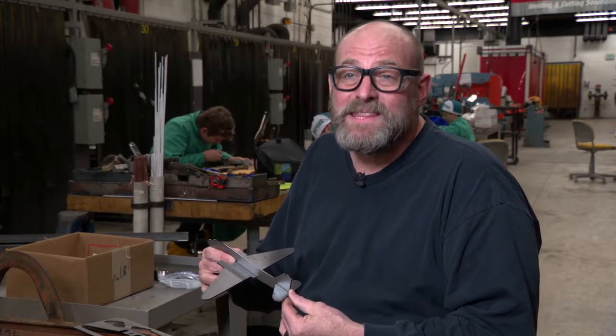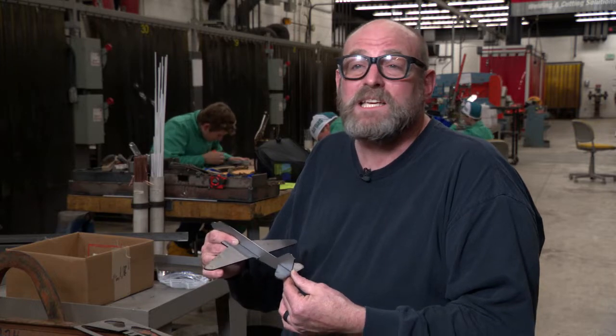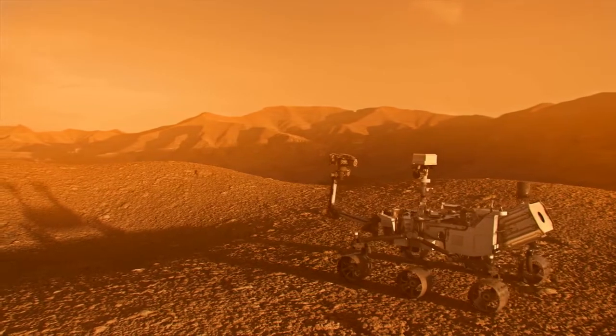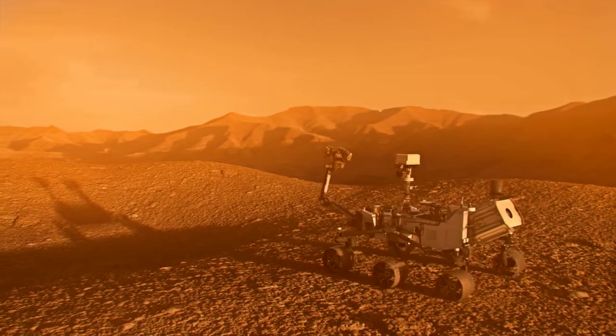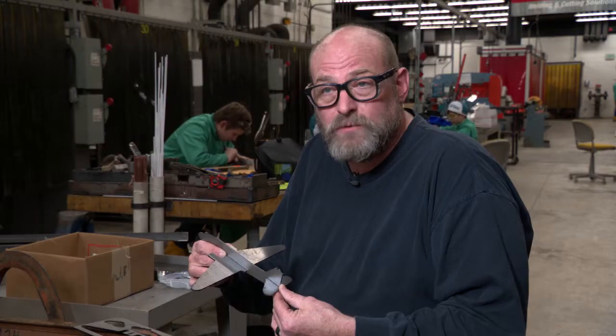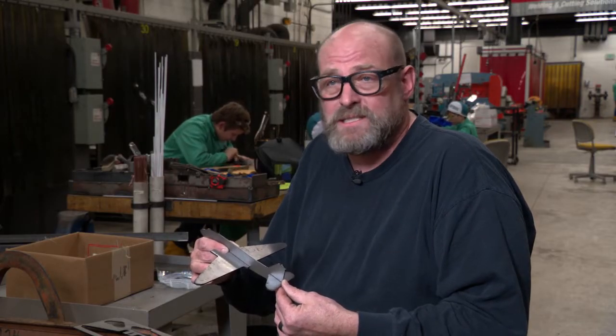Right now our country is 250,000 welders short. Welding is a huge opportunity. With our current move to Mars and aerospace work for Boilermakers, it's beyond just welding — we need to teach machines how to weld and how to do that kind of stuff for us. So there are outstanding opportunities.